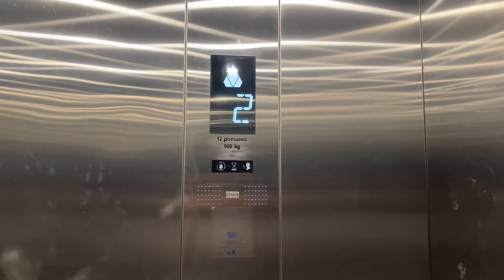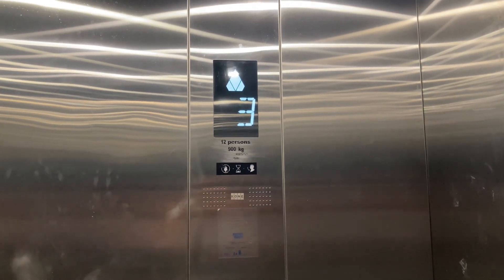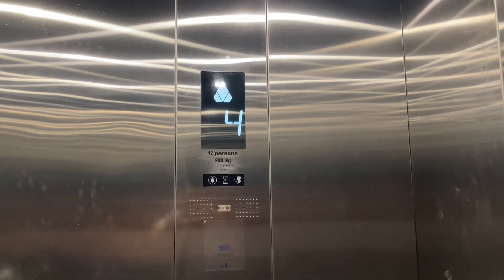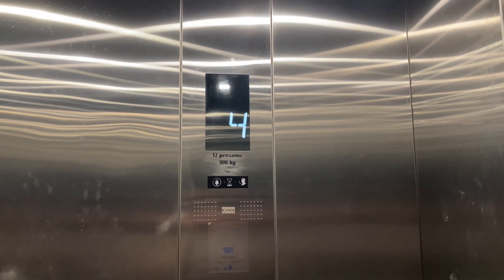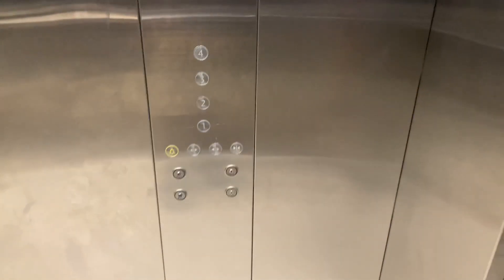I think this could be a Gen 2 or a Kone — not to be confusing, look at the mirror. I think this might be a Kone Gen 2, but I'm not so sure. Actually, this is a Kone, except the indicator is so different. Here at four, the button goes out and down to one.